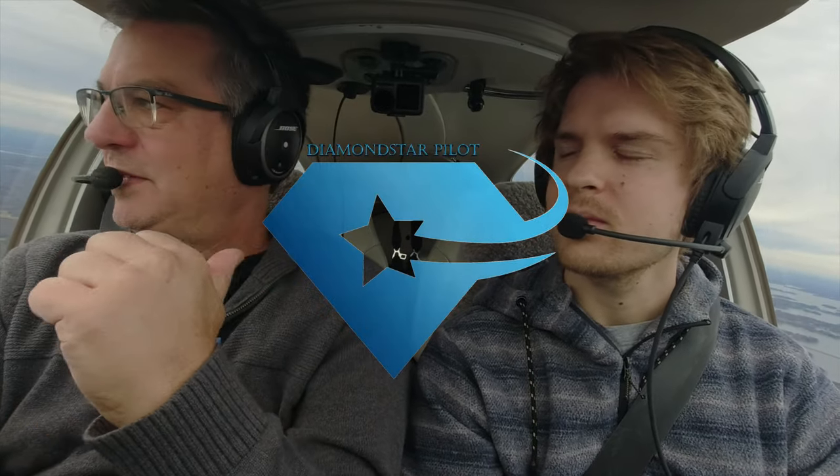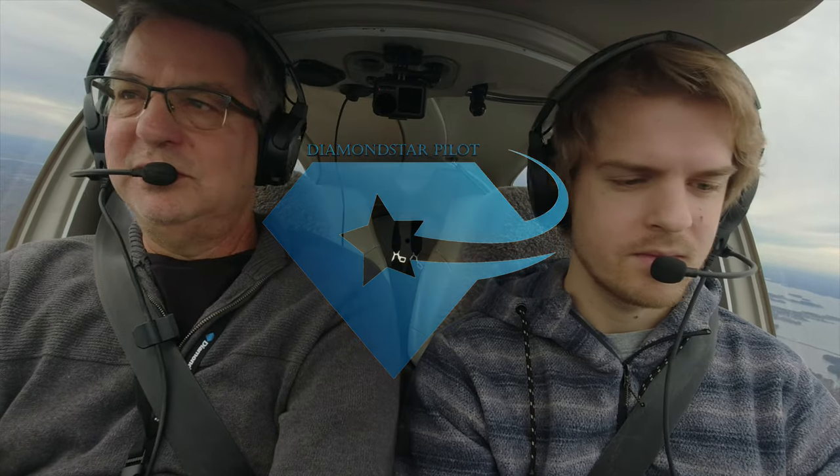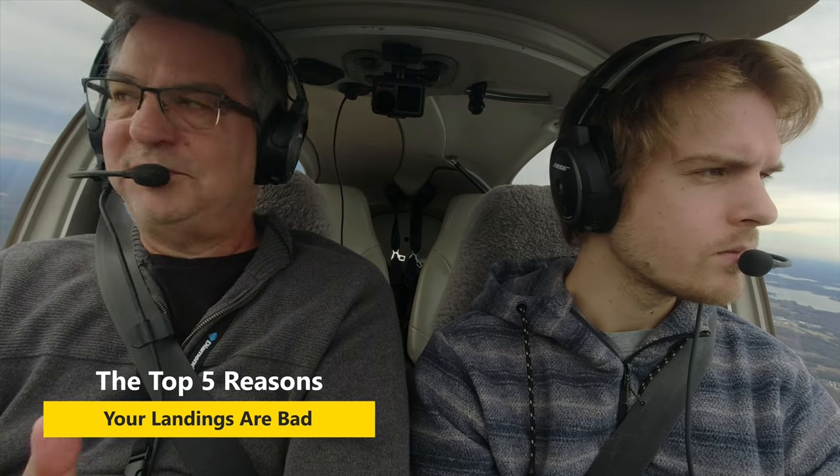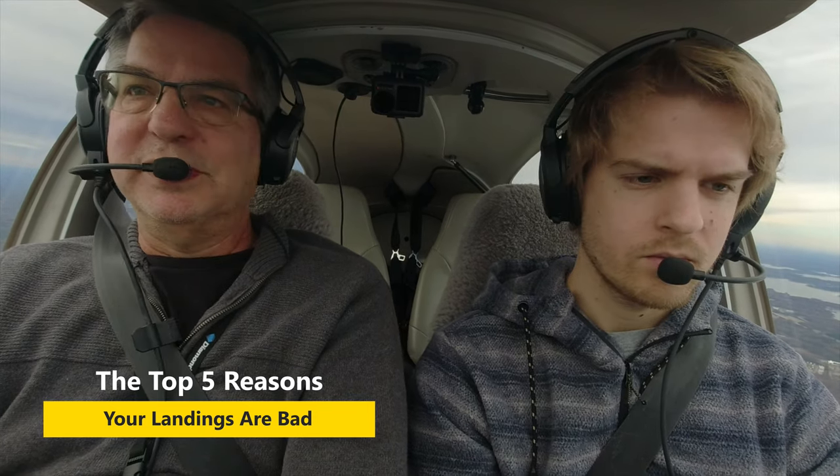I'm flying with Alec. He's back for Thanksgiving, and we're going to do a few landings. He's going to do a few VFR landings, I'm going to do a few instrument landings — both of us to get our currency up. And in the process, I'm going to talk about the top five reasons I've found that people have trouble with landings. As we go through these different landings, we're going to cover all five of them.